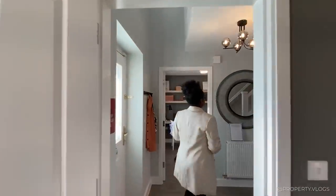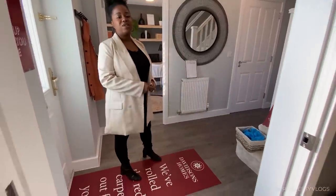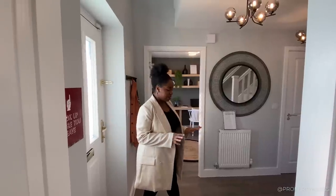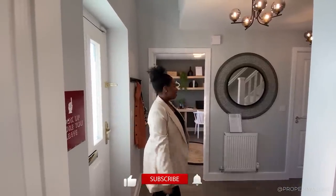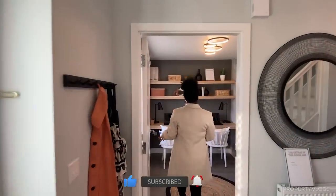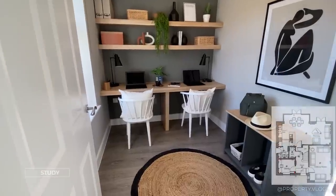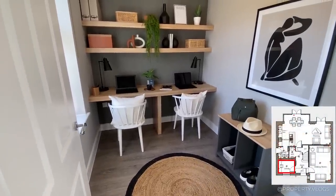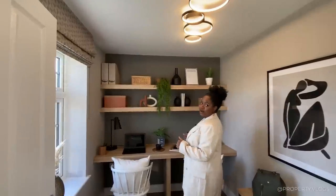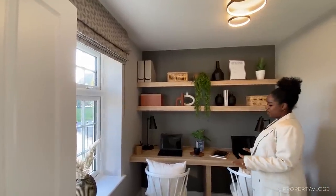Back in the hallway - I forgot to mention the flooring. In this show home it's a luxury vinyl tile, but you can choose whatever you want; it's usually an upgrade. I love the fact that it continues all the way around the ground floor. The room immediately opposite is a nice cozy size - it's a study, staged as a homework area and work-from-home area, with beautiful shelves.